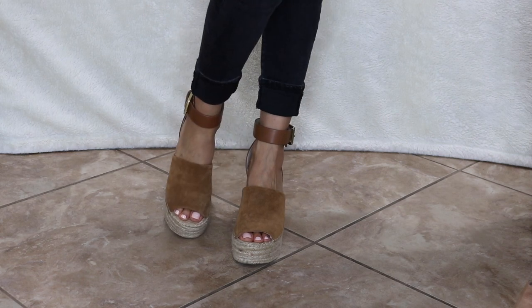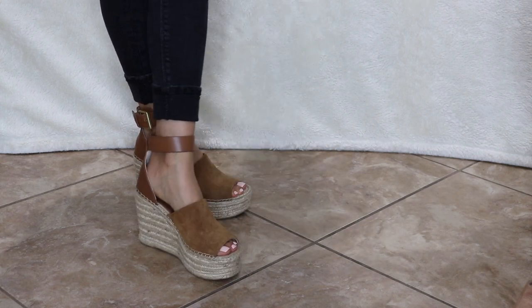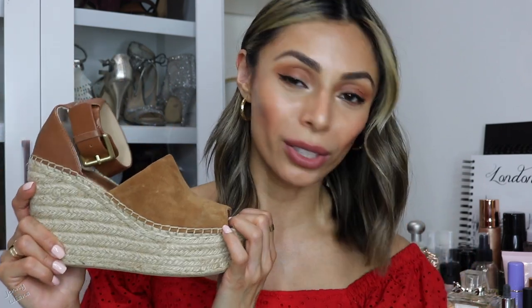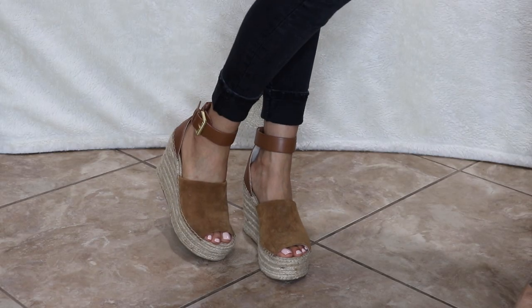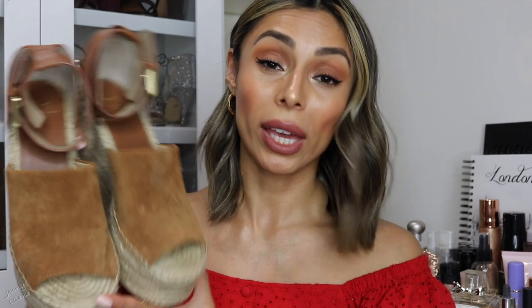Moving on to wedges — I pretty much only have nude colors for some reason. The first pair you've probably seen on every fashion blogger; I got them last year and they are super comfortable. These are by Marc Fisher and I got them at Nordstrom. I love how comfortable they are — the front strap is really wide so they look super stylish. I've taken them on vacation because they are comfortable enough to walk a lot. They have the espadrille detail on the wedge.